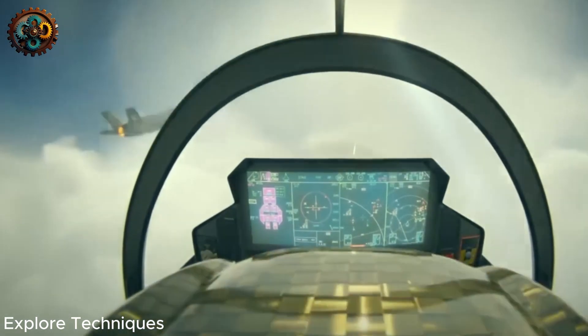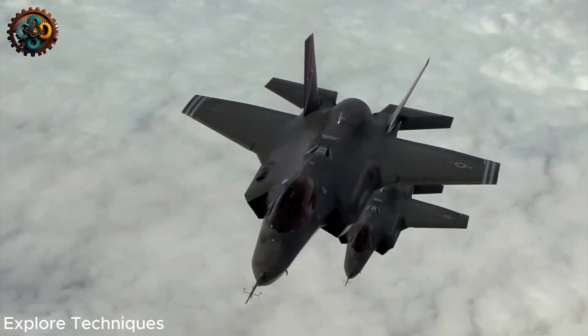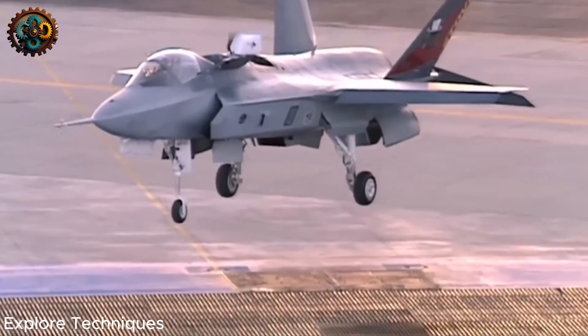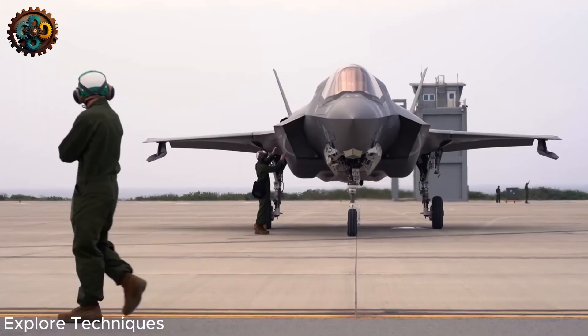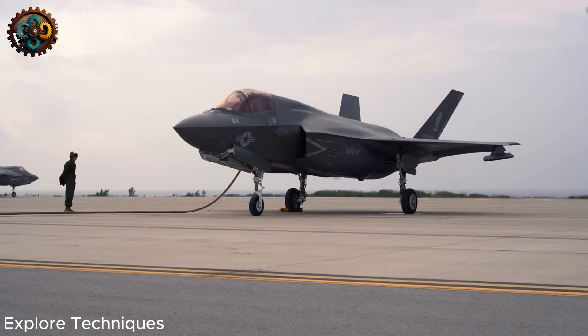Experts and directors of the Australian Institute for Policy and Strategy said that the F-35's technologies have not proven effective. If the link between the F-35 and the long-range early warning aircraft is broken, the F-35 will have to fight independently and become easy prey for other modern fighters.